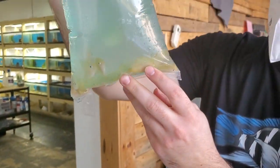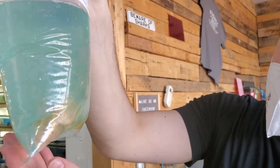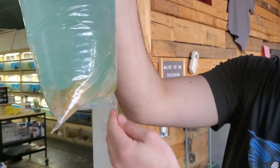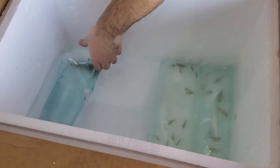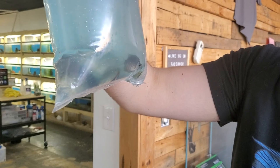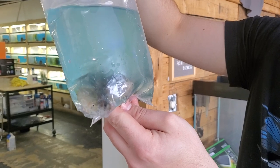Looks like some gold severums — good stuff, really nice semi-aggressive cichlid. Good size to them. These are the greens — same fish, just a different color. They're scientifically different, but same thing.